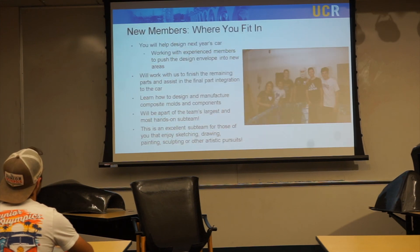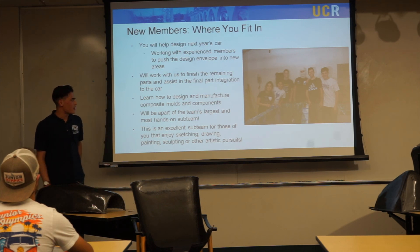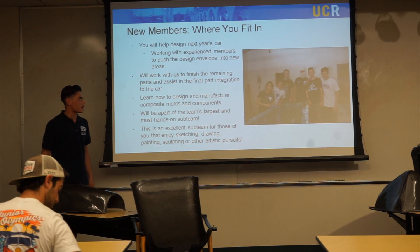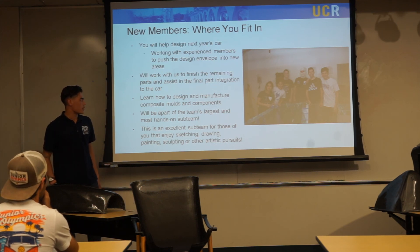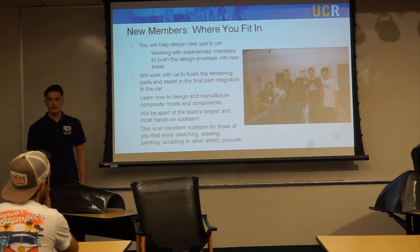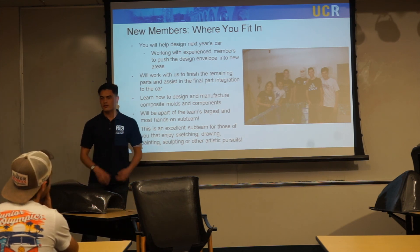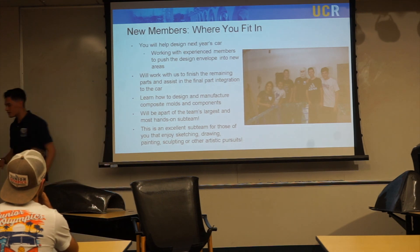For new members — where you'd fit in: you would help us design next year's car, working with the experienced members we already have to design the next big thing. You'd also be working with us to finish the remaining parts and progress into next year. You'd be learning how to design and manufacture composite molds and components as part of currently the team's largest and most hands-on subteam. If you're really into art — designing, sketching, drawing, painting, sculpting, working with your hands — this is the best subteam for you. That's the end of my presentation. Any questions?